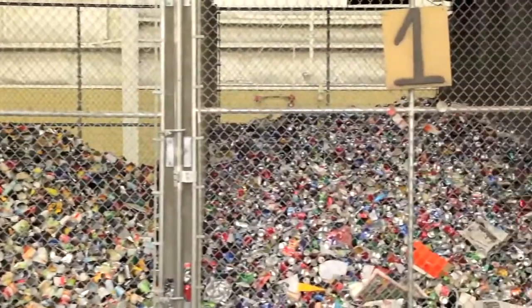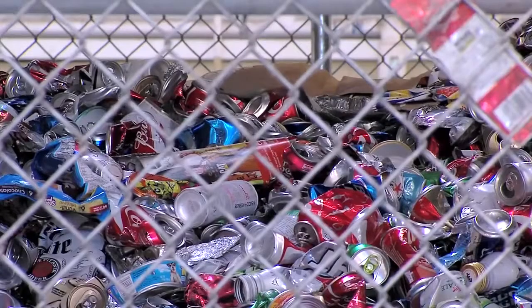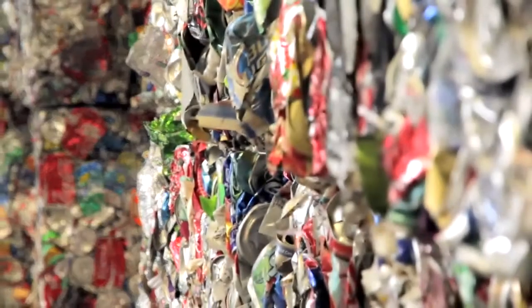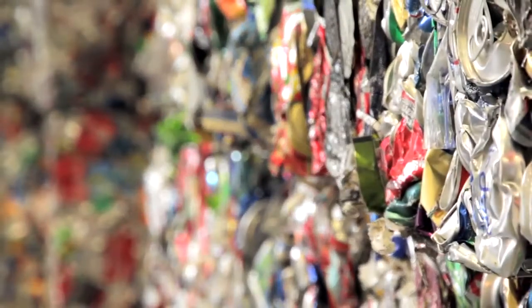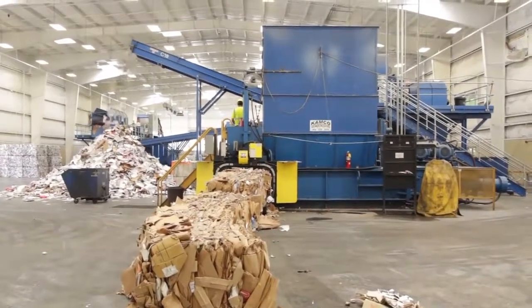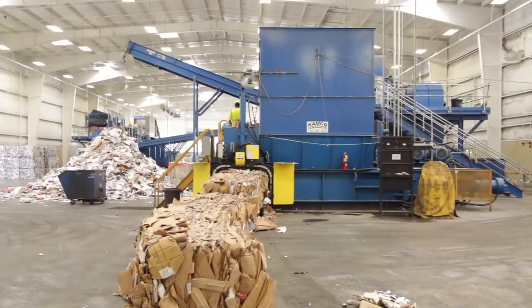How is that benefiting the city? It benefits the city in a few different ways. Number one, they're marketing all of the recyclables — it's their responsibility to find the end markets to sell it to. Another big thing is we built the building, we run the facility, but Pratt installed all of the sorting equipment at the tune of $2.4 million. Anytime something goes wrong with this equipment, we call Pratt, they send somebody, they fix it.